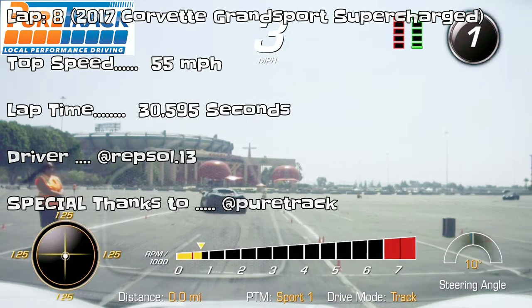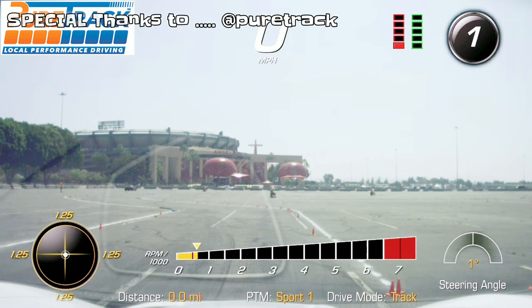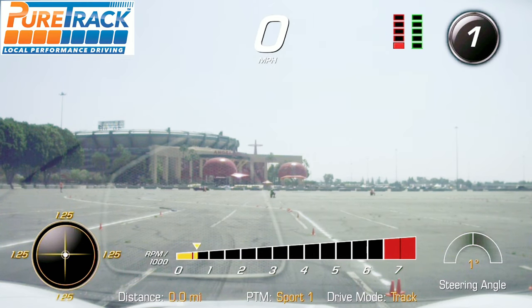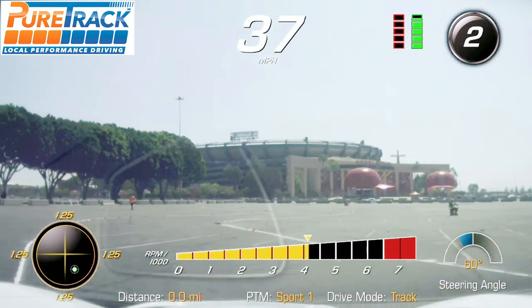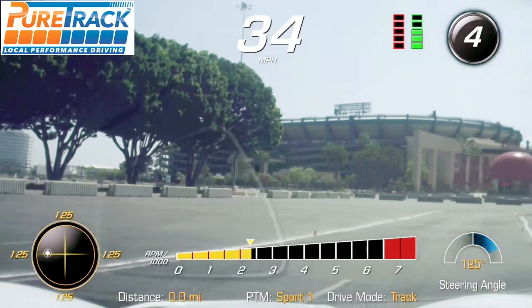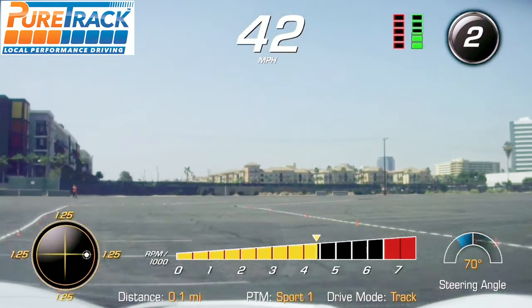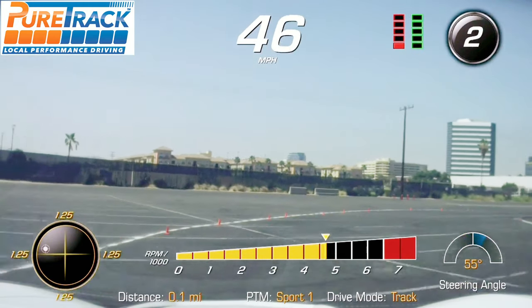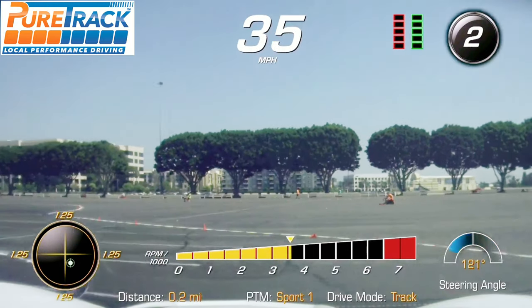This lap was 0.7 seconds slower than the fastest lap — this is the 8th and final lap. Still pretty good; I would say this is the second fastest lap most likely. One second is really quick, but on the track it really makes a big difference. Right here: hard braking, accelerate, traction control takes care of the rest. Right here: hard braking, traction takes care of the rest. Just rest, peace.